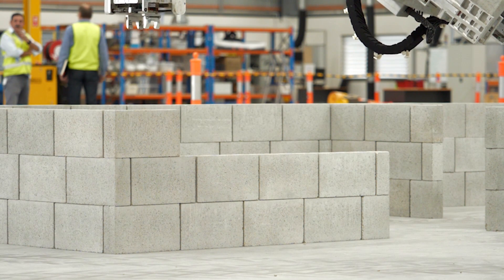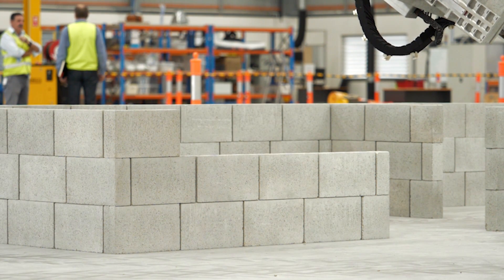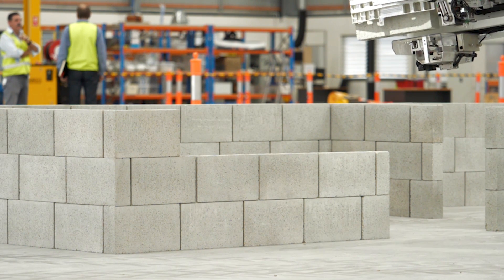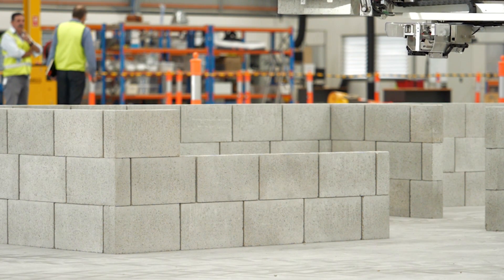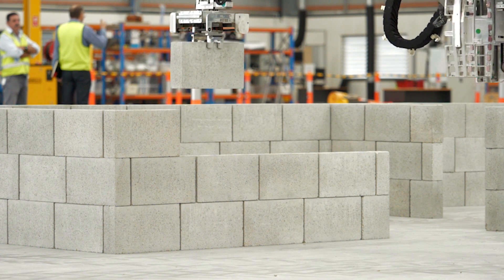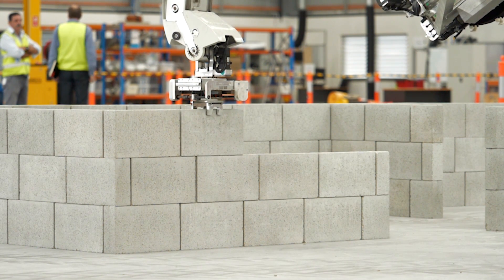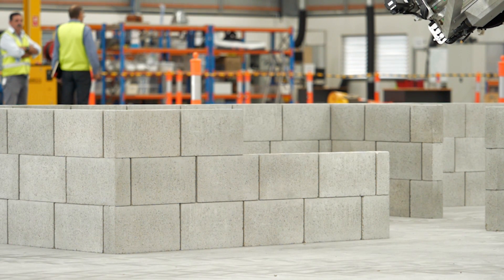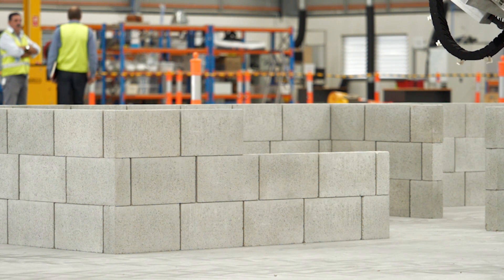When we first commissioned the Hadrians we had everything running fairly slowly in test mode, and now that we've completed demonstration work building full-size house structures, we're into the process of improving the speed of Hadrian X. We do this in a number of ways — firstly we increase the accelerations and the velocities of the robot motion. We also work on the logic sequences so that Hadrian is spending less time waiting for certain events to happen.